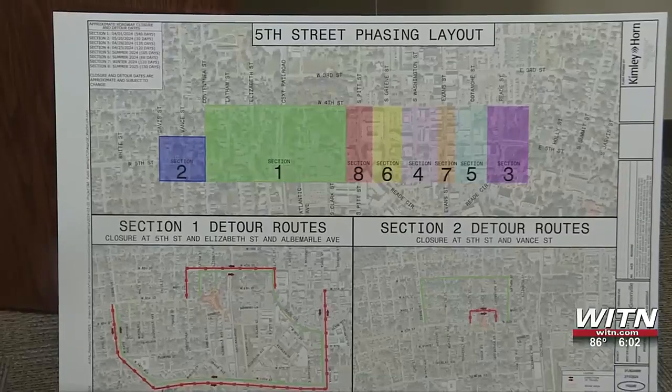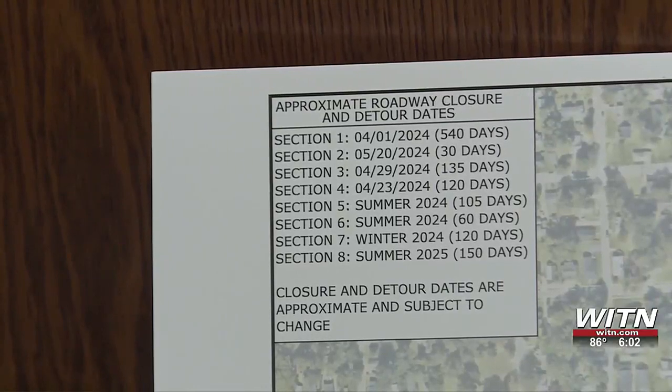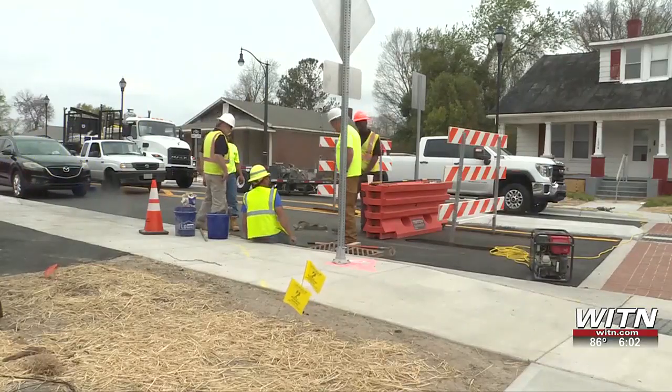According to the city of Greenville's public information officer Brock Letchworth, that is what the city is aiming to do with the Better Utilizing Investments to Leverage Development, also known as the BUILD project. We get a lot of people that comment on the condition of streets. This is our effort to improve it.